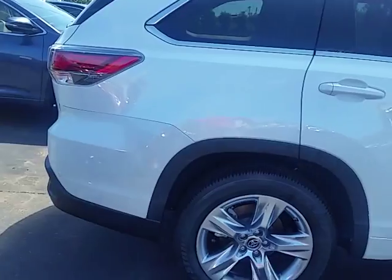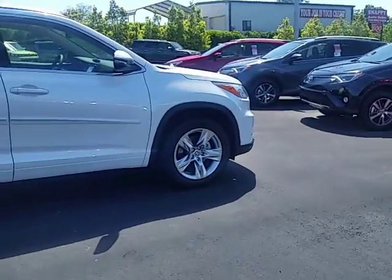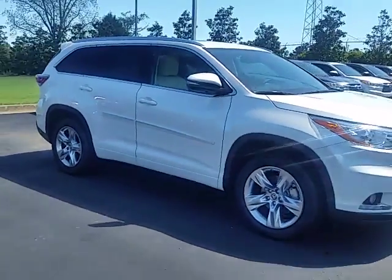We've got great financing options and a great price for you. It's a really beautiful day here today and we've got a lot of activity here. So if this is the car that you want, please come in today and take it for a test drive and take it home with you.